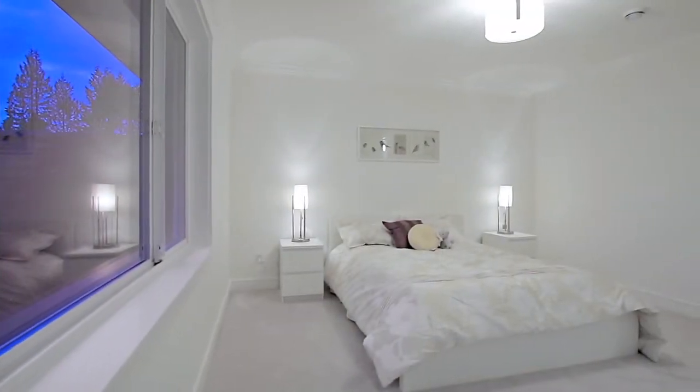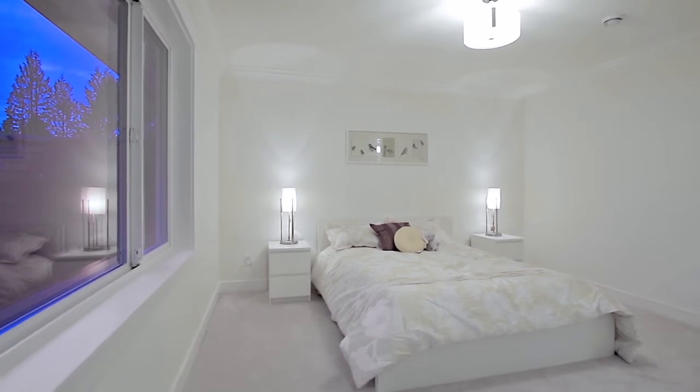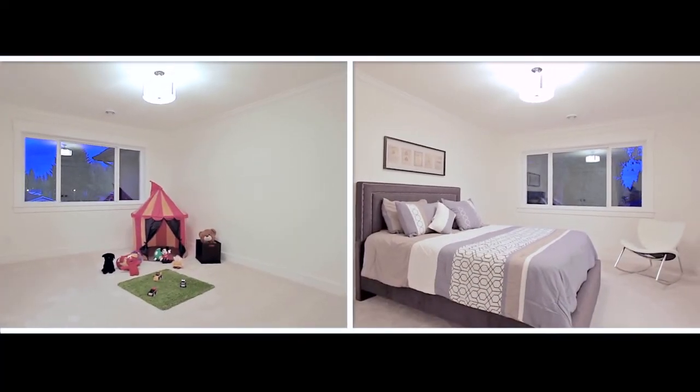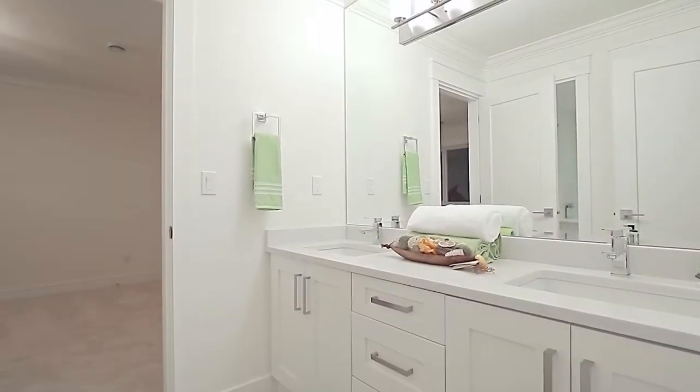This level of the home also features four spacious bedrooms for the family, one with a walk-in closet and two more down the hall, which share a Jack and Jill en-suite between them.